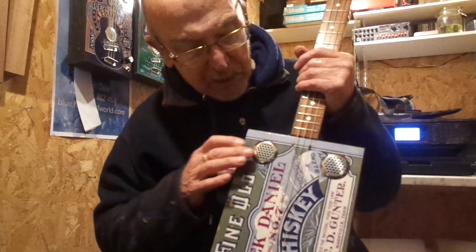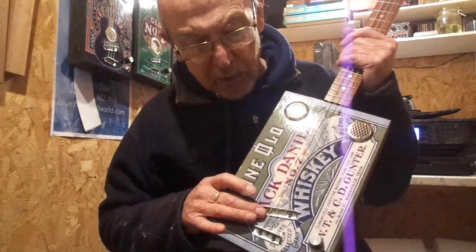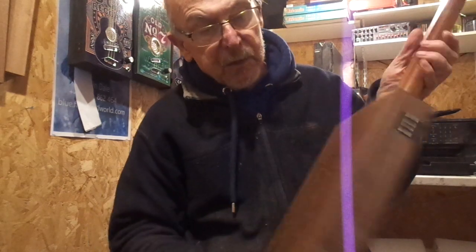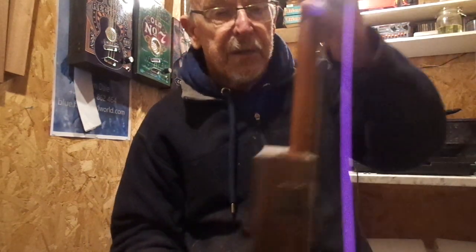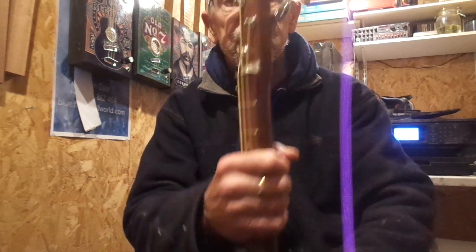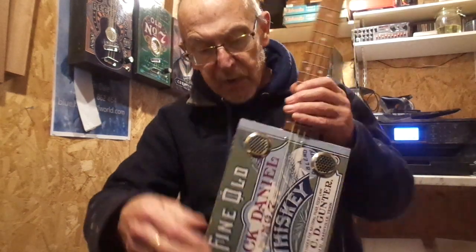The guitar has twin steel sound holes, underbridge piezo pickup, volume control and jack socket. It's on a dark brown stained box and has the 24 inch scale length through neck with chrome tuners, nickel frets and inlaid fret markers.